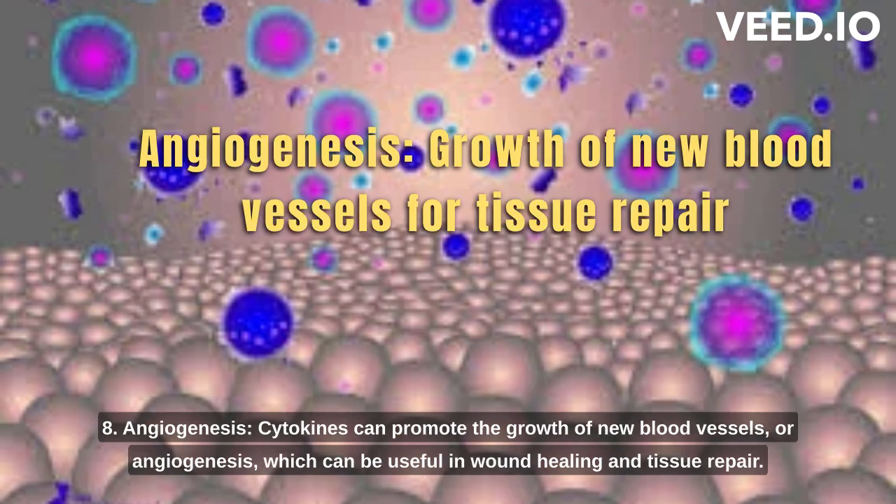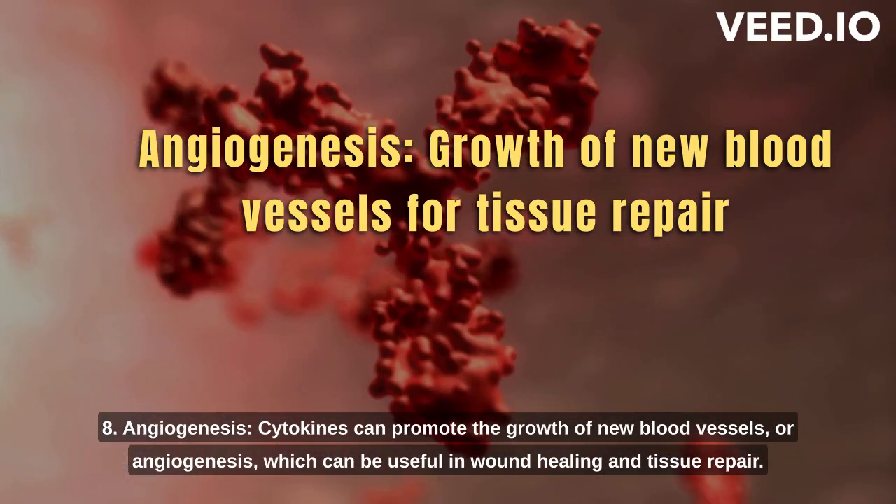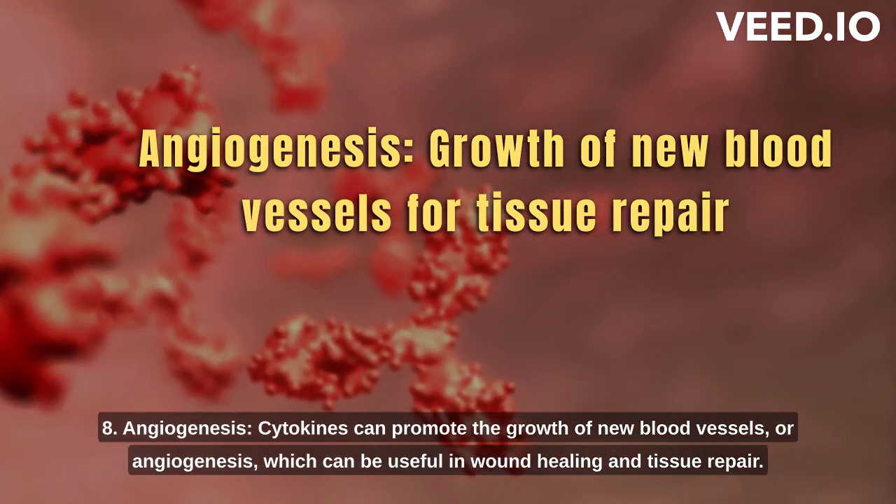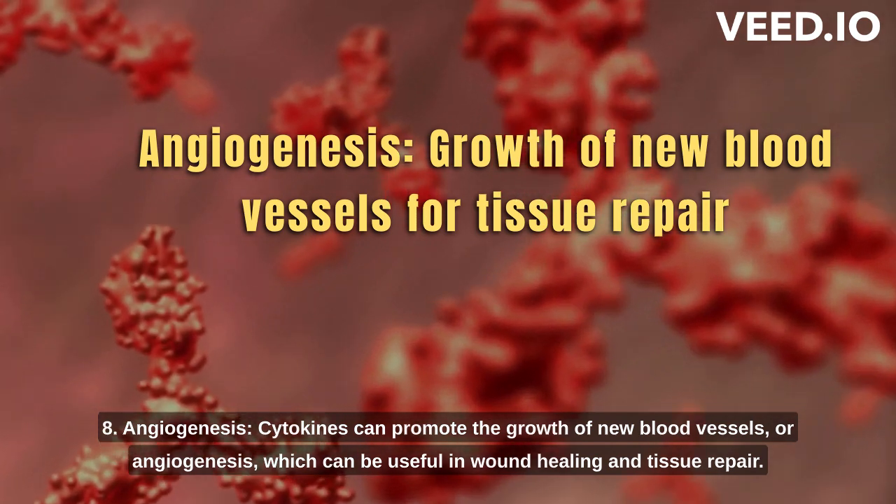8. Angiogenesis. Cytokines can promote the growth of new blood vessels, or angiogenesis, which can be useful in wound healing and tissue repair.